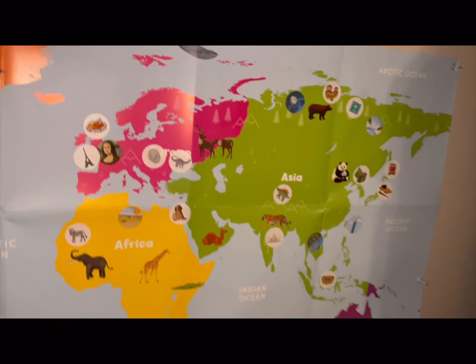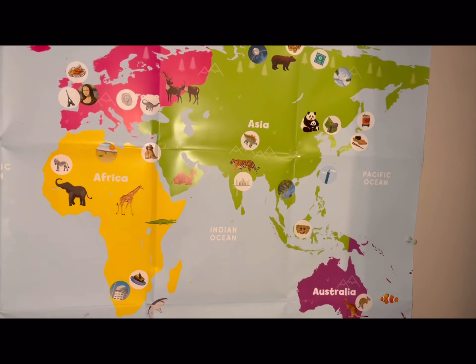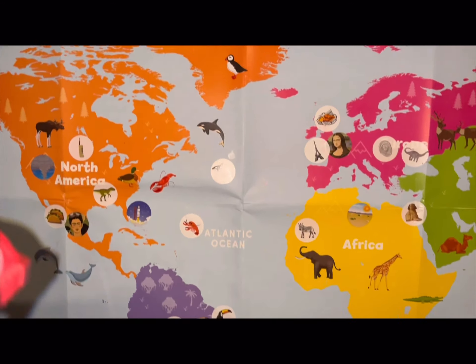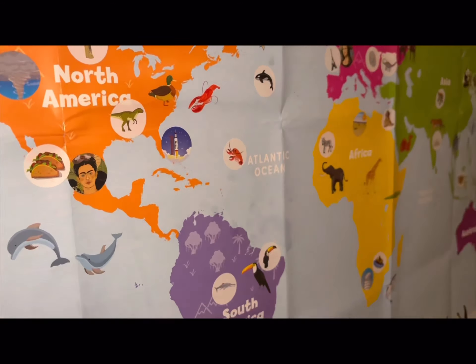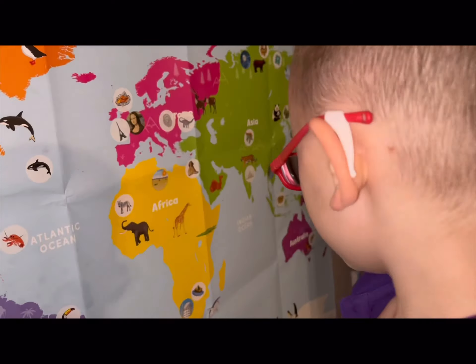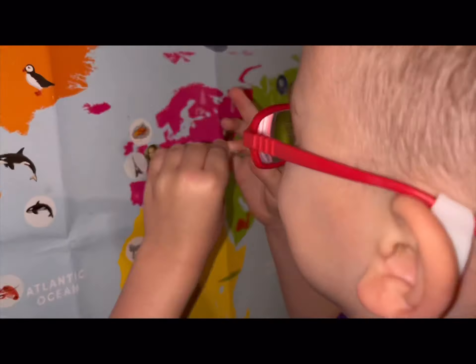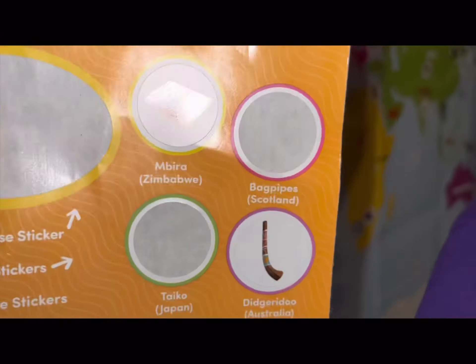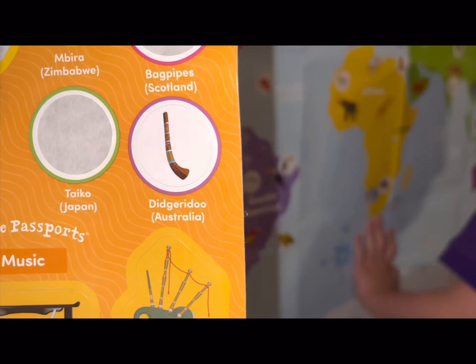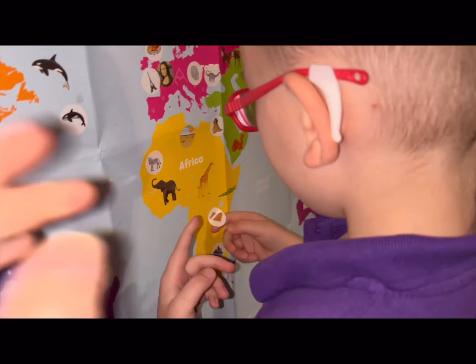We are adding stickers to the world map, getting it all filled up. Drums, guitar, violin, maracas, piano, xylophone, flute, and trumpet — eight musical instruments that are very fun to play. So listen, cause we'll learn them all today.